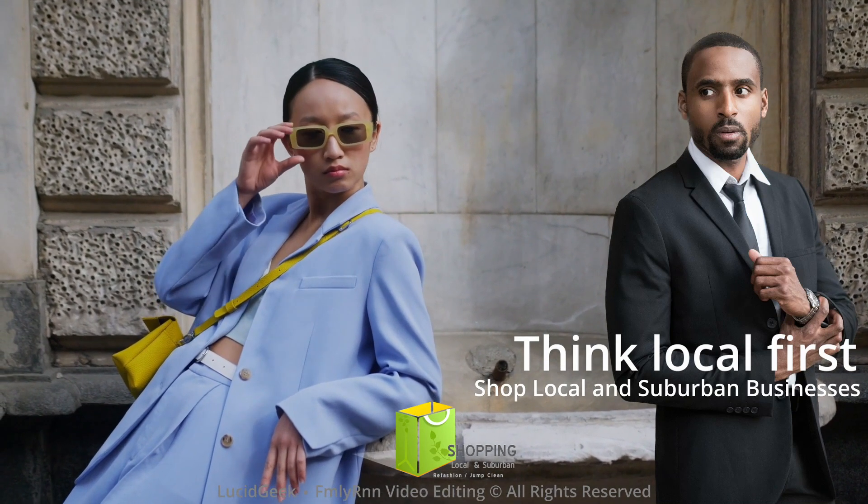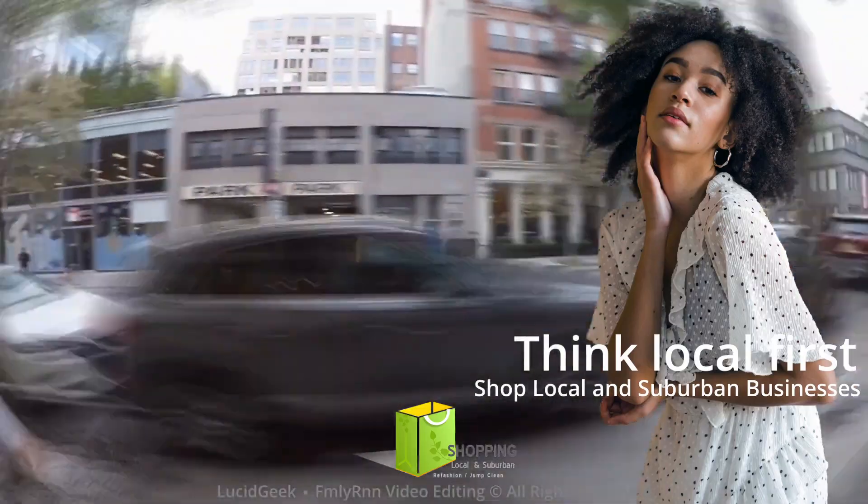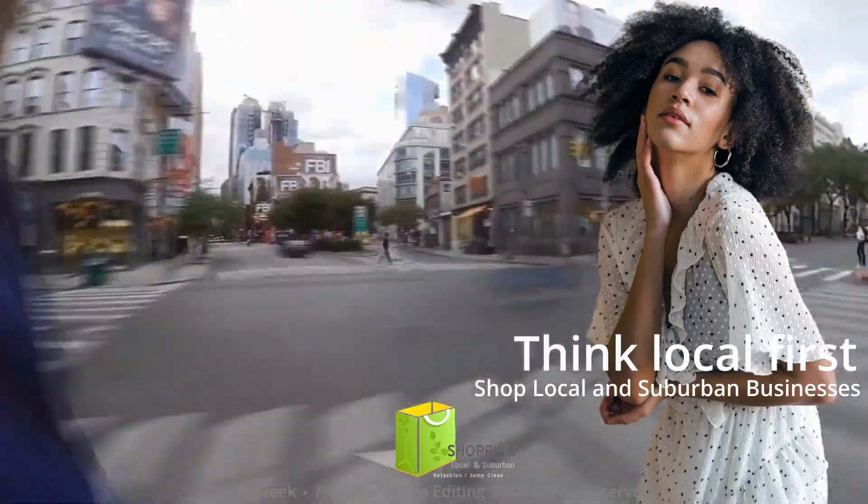There's something happening here! What it is, is refashion shopping at local and suburban businesses.